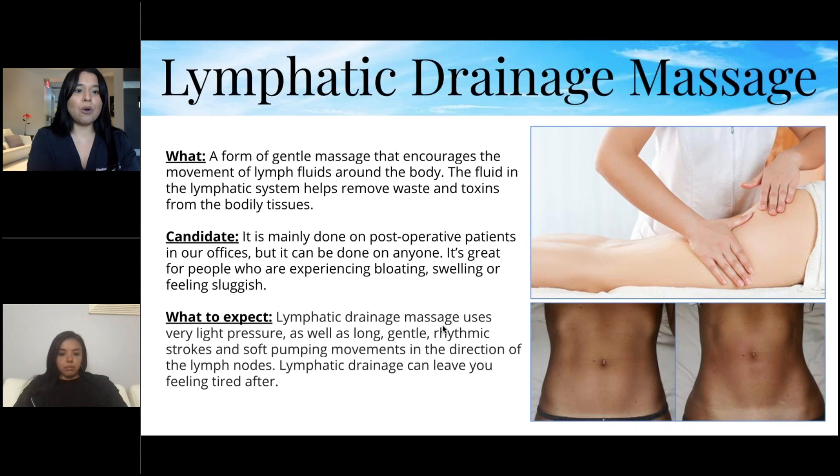Lymphatic drainage massage is a form of gentle massage that encourages movement of lymph fluids around the body. The fluid in the lymphatic system helps remove waste and toxins from bodily tissues. It's mostly done by our post-op patients, but it can be done on anyone — great for people experiencing bloating, swelling, or feeling sluggish. It uses very light pressure with long, gentle rhythmic strokes and soft pumping movements in the direction of the lymph nodes.